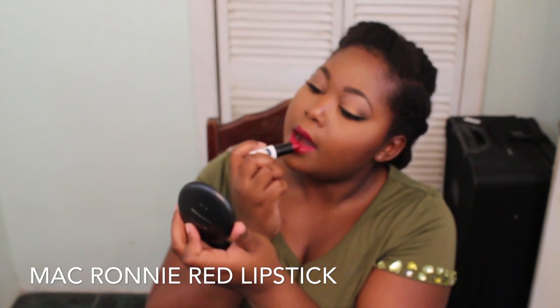If you are a fan of the MAC Archie's Girls collection, you are going to totally love the MAC Ronnie Red lipstick.